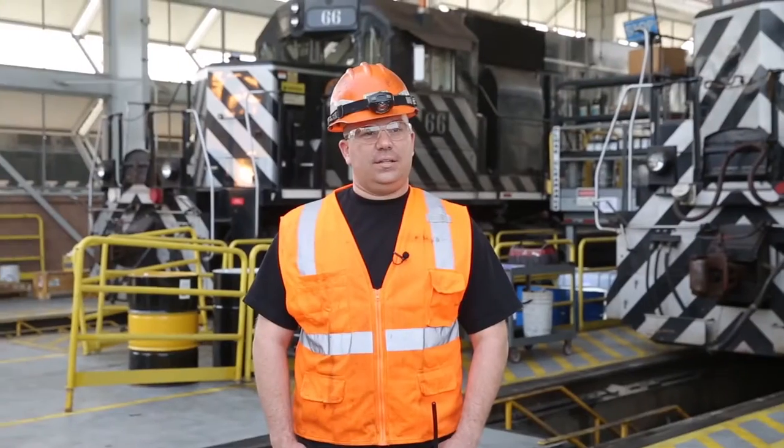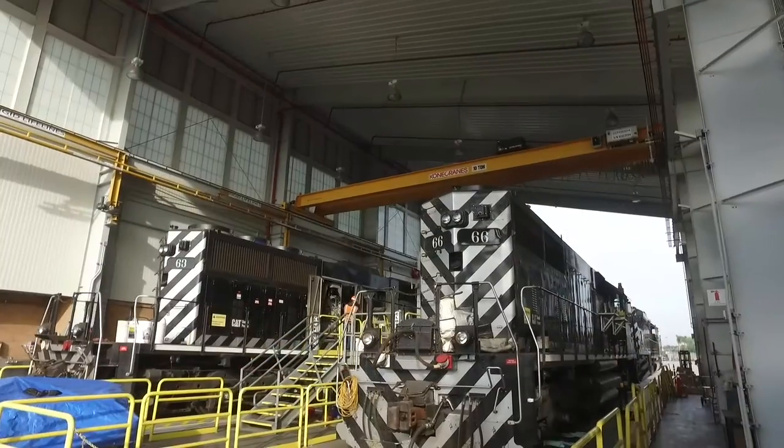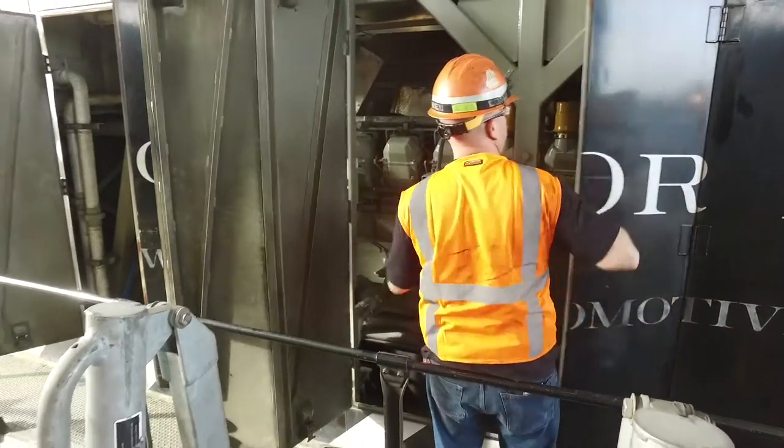My co-workers and I call this new facility the Taj Mahal. You can just walk down there and do your inspection without having to bend down, compared to our old pits where you'd be almost on your knees. I have two boys, both already learning how to be train mechanics.